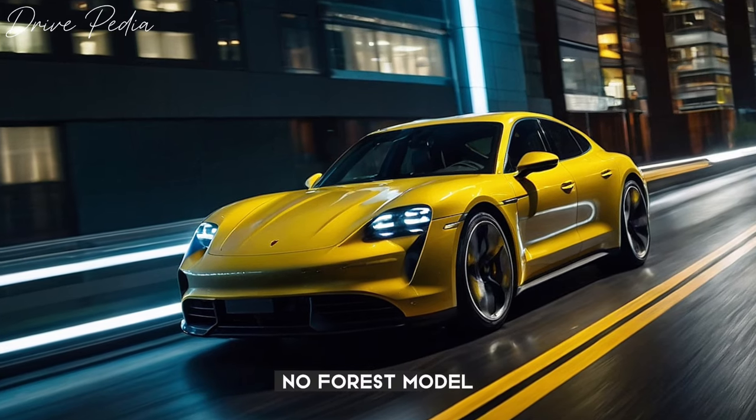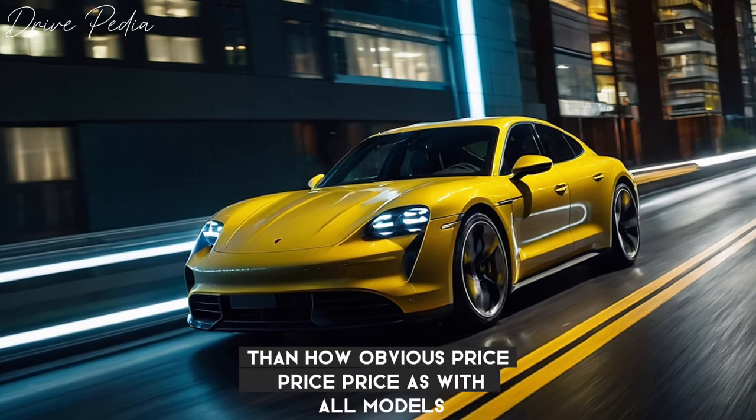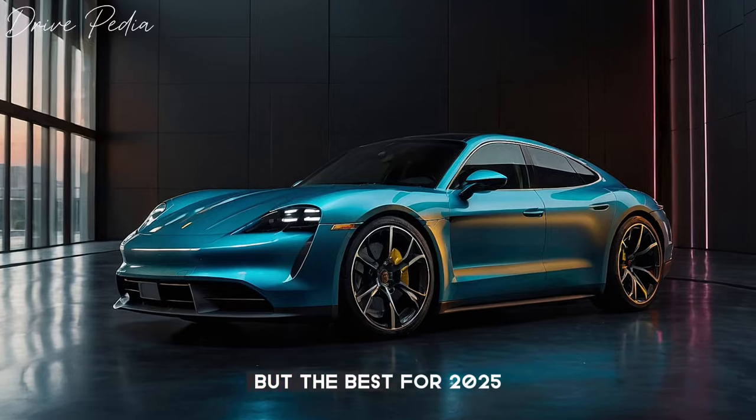We'd recommend the Cross Turismo 4S model as a relatively sensible point in the power-versus-price equation. As with all models, it comes standard with all-wheel drive and an adjustable air suspension. Porsche added a long list of features to the standard equipment list for 2025.